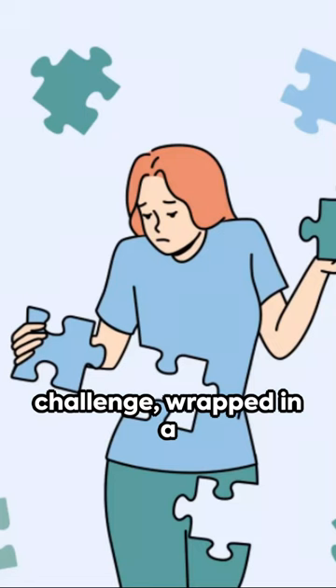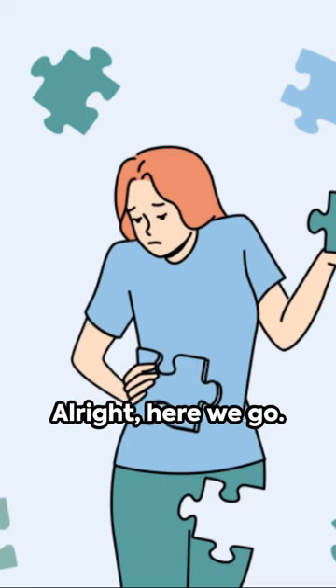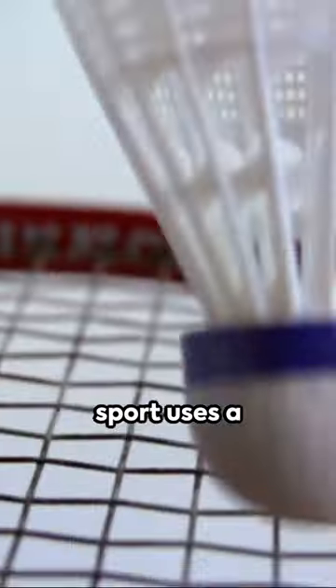Welcome to a brain-boosting challenge, wrapped in a minute. Ready to test your knowledge? Alright, here we go. Question 1: What sport uses a shuttlecock?